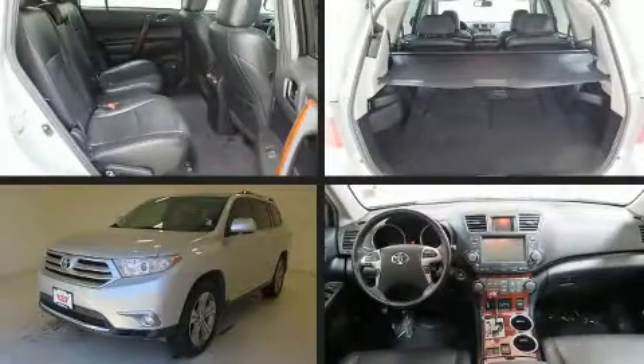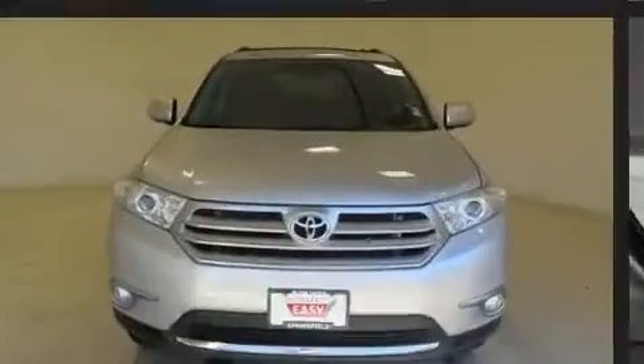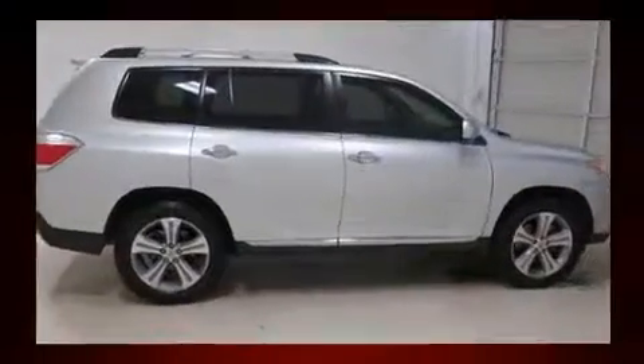Come test drive this 2011 Toyota Highlander. Smooth gear shifts are achieved thanks to the 3.5-liter six-cylinder engine, and for added security, dynamic stability control supplements the drivetrain.